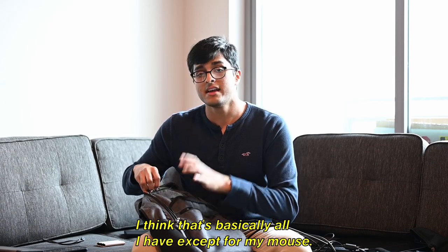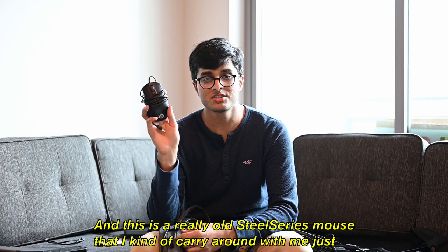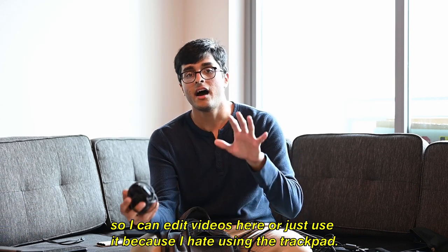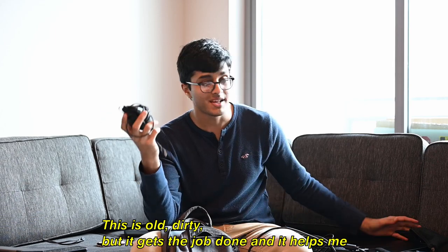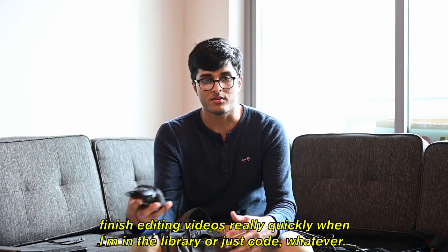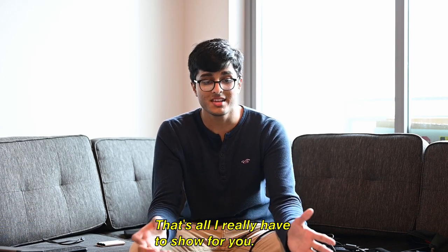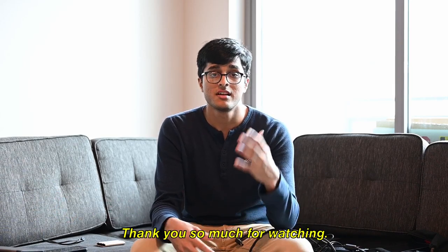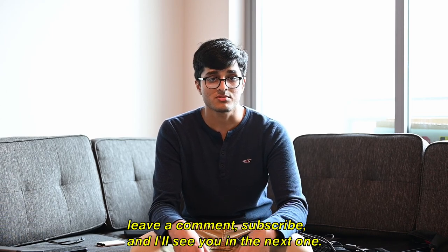That's basically everything except my mouse. This is a really old SteelSeries mouse that I carry around to edit videos or just use because I hate the trackpad. I have a better mouse at my desk — this old one is about thirty dollars — but it gets the job done and helps me finish editing videos quickly in the library or just code. And that's all I really have to show you. Thanks so much for watching — if you enjoyed it, hit that like button, leave a comment, subscribe, and I'll see you in the next one. Peace out.